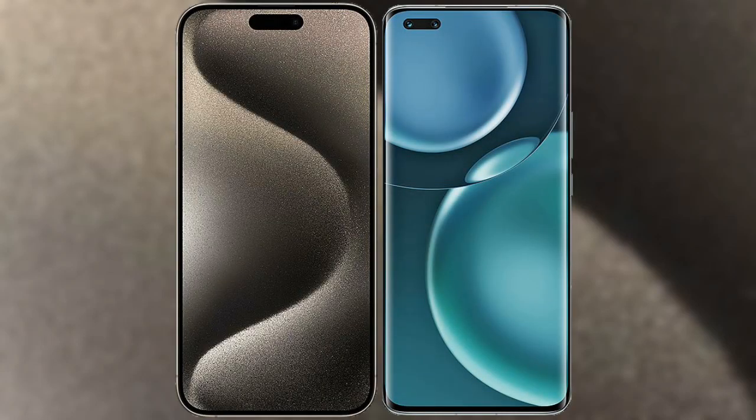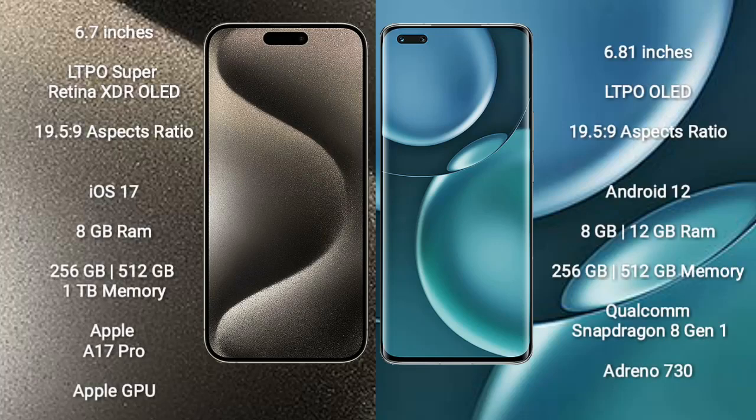I will compare the new iPhone 15 Pro Max with Honor Magic 4 Pro. iPhone 15 Pro Max comes with a 6.7-inch LTPO Super Retina XDR OLED display. Honor Magic 4 Pro comes with a 6.81-inch LTPO OLED display.